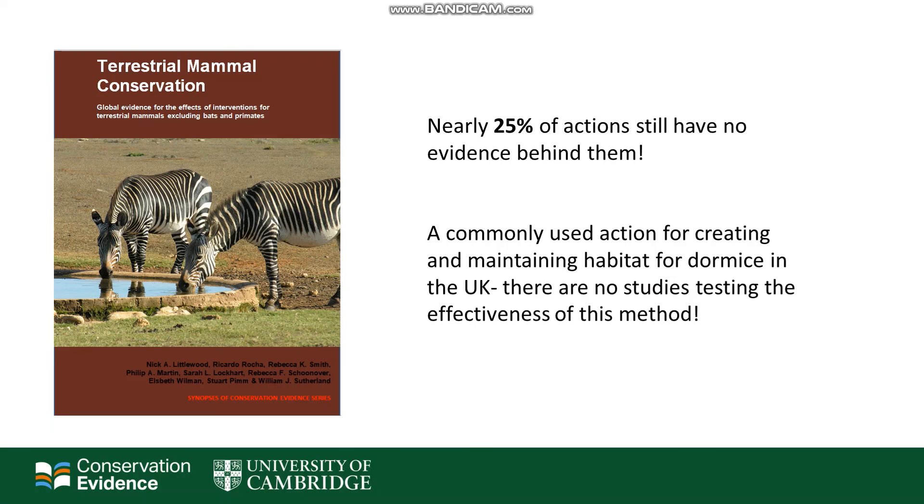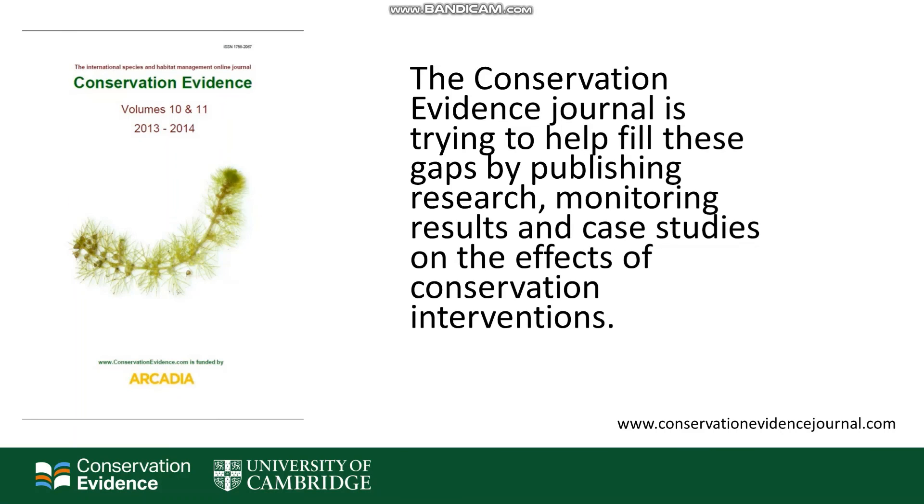Each time a synopsis is published, we're able to assess how many actions no evidence has been found for. For example, coppicing is a commonly used action in the UK for creating and maintaining habitat for dormice. However, we were unable to find any studies testing the effectiveness of this method. To help fill these gaps, Conservation Evidence has its own journal. It publishes research, monitoring results and case studies on the effects of conservation interventions. So if you have some information available that you would like to share with the rest of the conservation community, you can do this through the Conservation Evidence Journal.